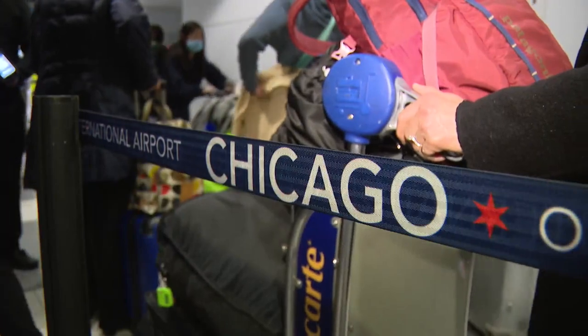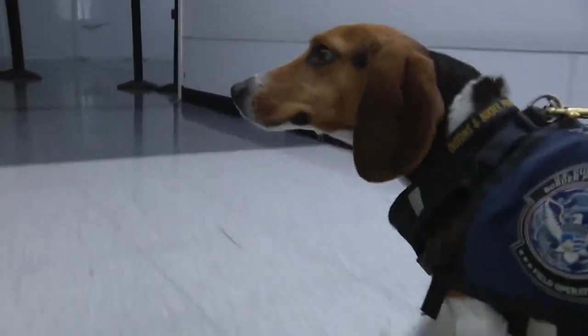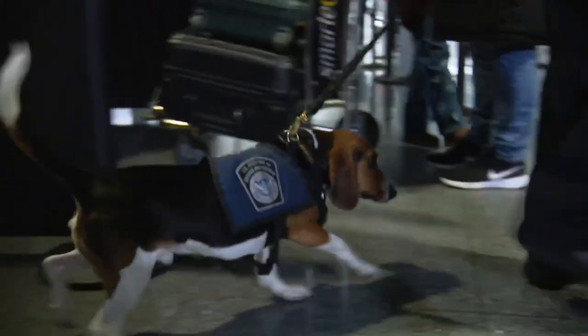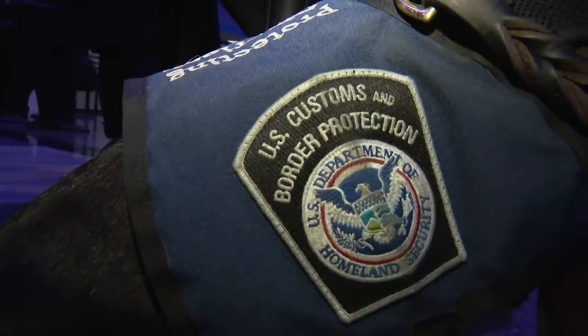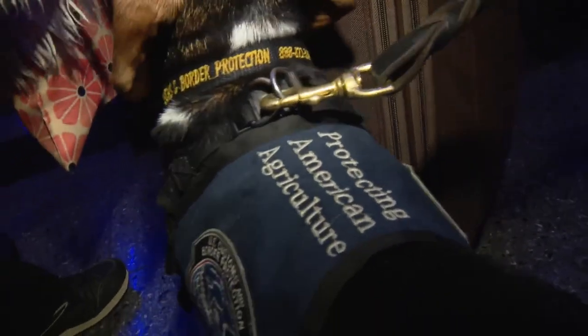In the international terminal at O'Hare, Oz, the agriculture detector dog, is busy at work. We just go out there and see what he finds. I'm just following his nose. Oz is one of 10 beagles at the airport trained by the USDA to sniff all sorts of prohibited food and plant items passengers try to bring into the U.S. in their luggage.